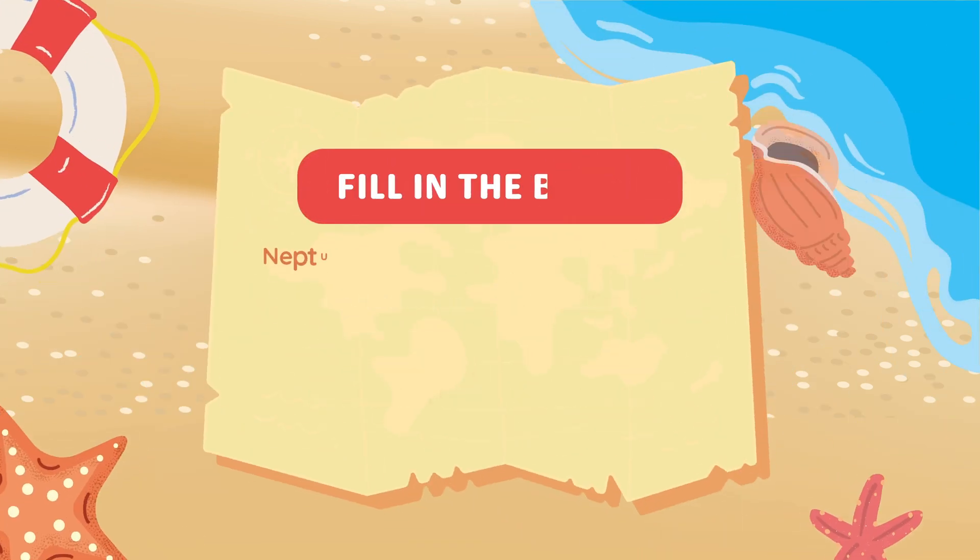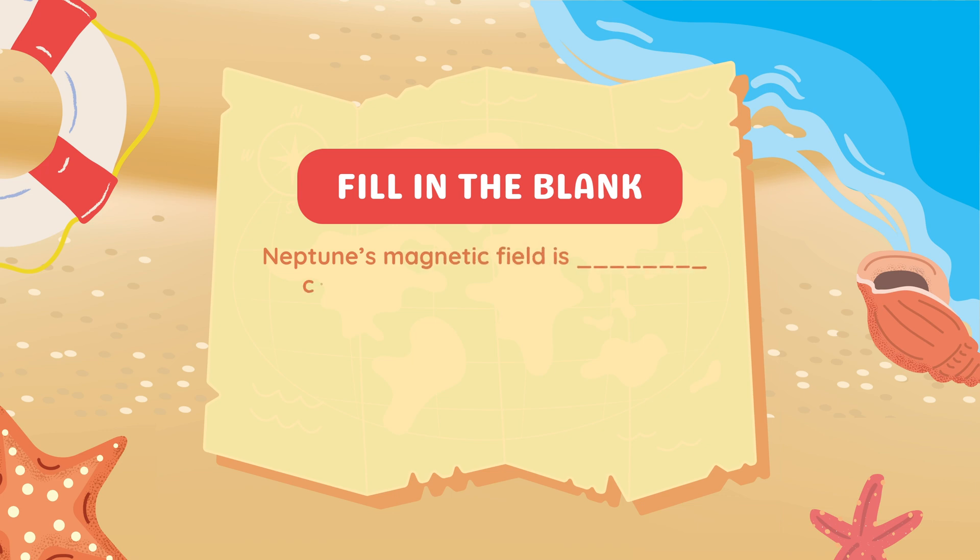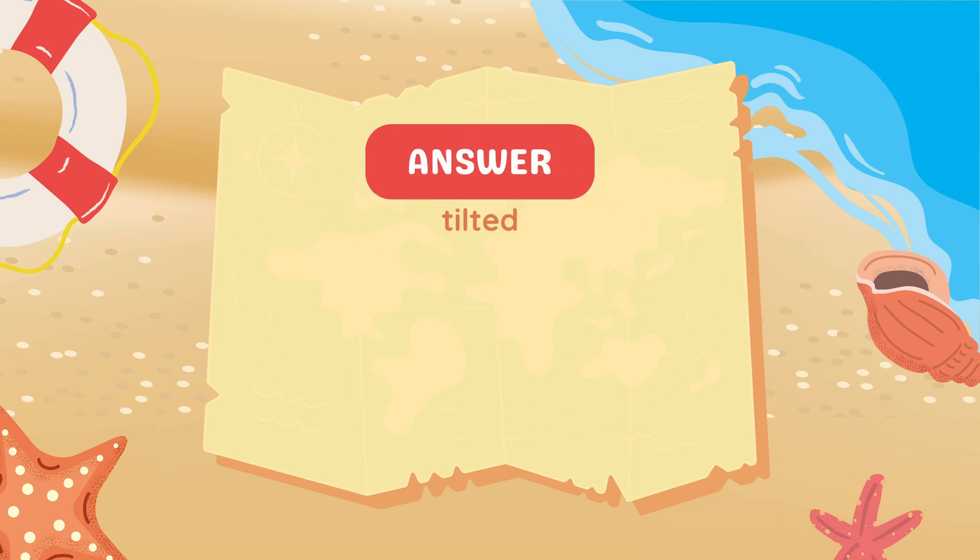Fill in the blank. Neptune's magnetic field is blank compared to its axis of rotation. Tilted.